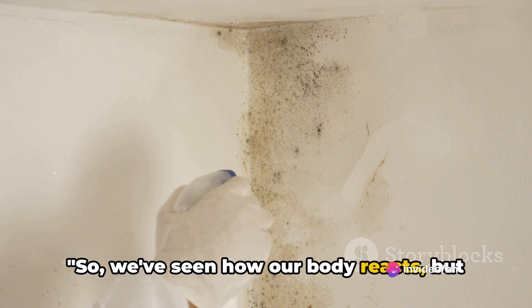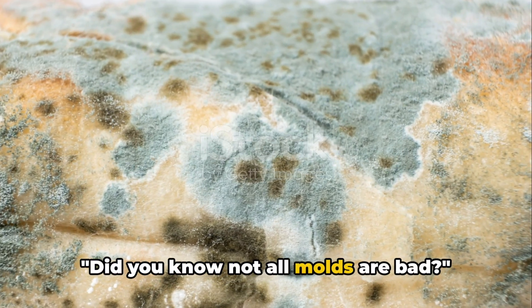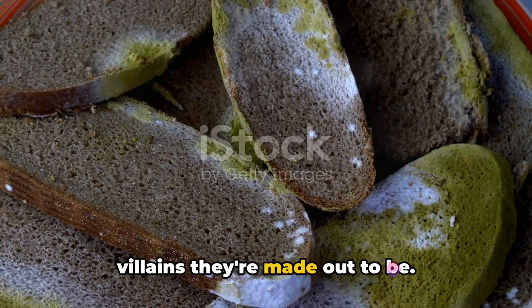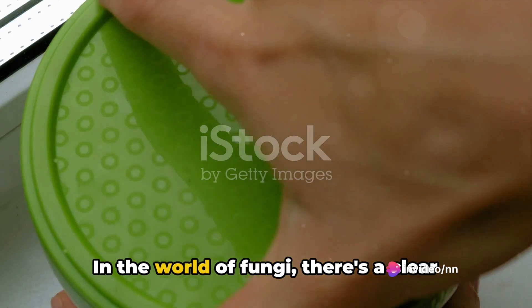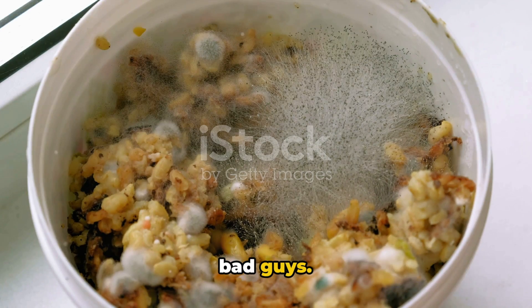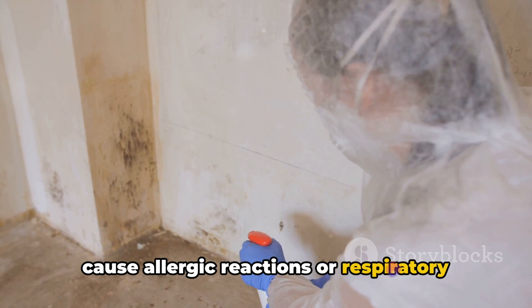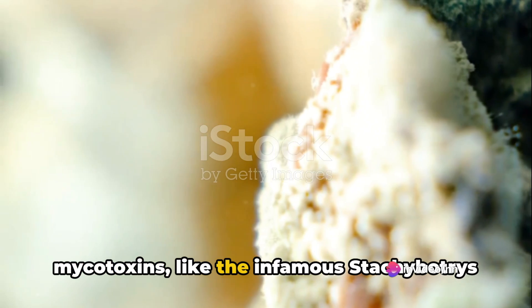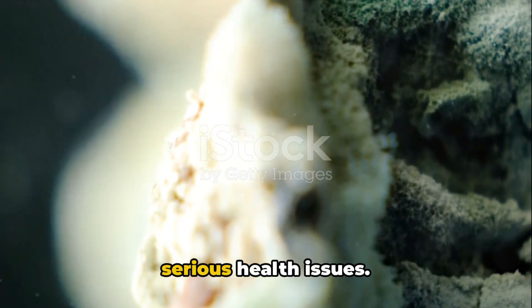We've seen how our body reacts, but are all molds harmful or could some actually be beneficial? Not all molds are bad. There are two sides to every story and the mold saga is no different. In the world of fungi, there's a clear distinction between the good guys and the bad guys. The harmful molds, like Aspergillus, can cause allergic reactions or respiratory problems when inhaled or consumed. And then there are the molds that produce mycotoxins, like the infamous Stachybotrys chartarum, or black mold, which can cause serious health issues.